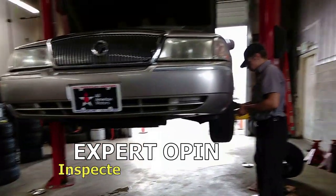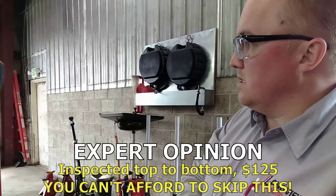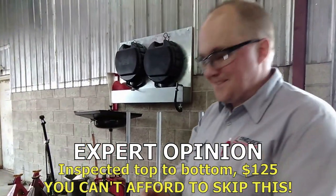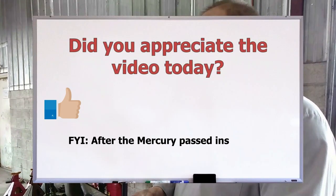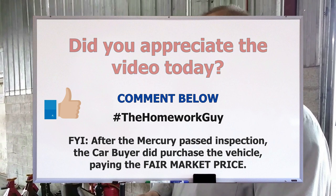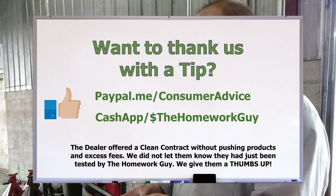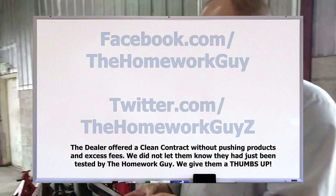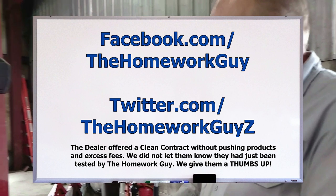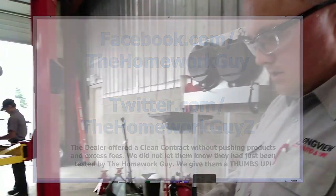So your overall opinion on the car? We'll finish checking the ball joints, but otherwise I think it'd be a solid car — there's a lot of life left in it. If you appreciated the video today, consider giving us a thumbs up and leave a comment below. Use hashtag The Homework Guy. You'll find the PayPal and Cash App links below if you'd like to thank us. Don't forget to join us on Facebook and Twitter. That's it for now — I'm Kevin Hunter, until next time, take care everyone.